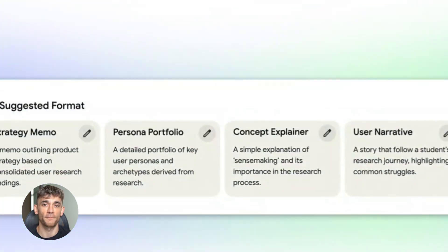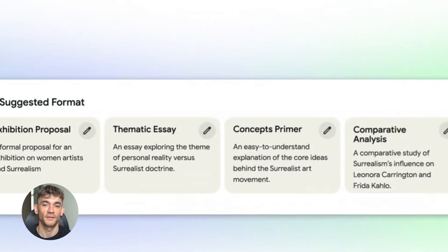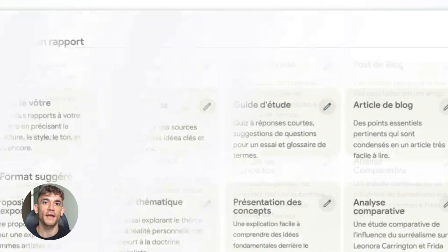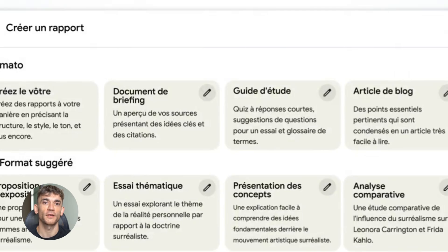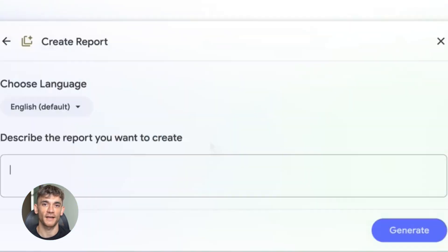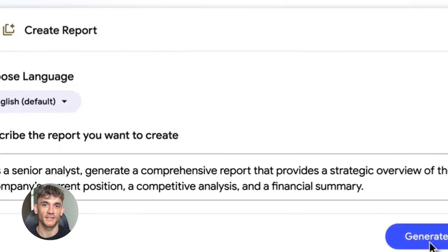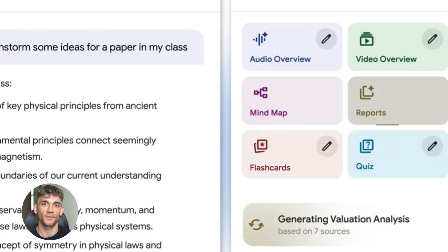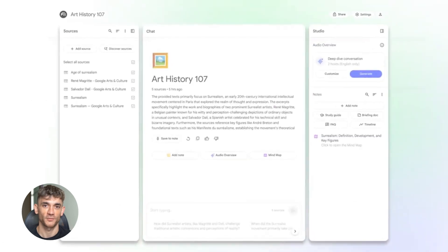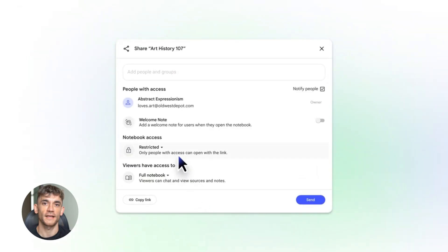Because it has that massive context window, you can throw everything at it — all your sources, all your notes, all your previous conversations. It keeps track of everything and uses it all to give you better answers. You're not constantly repeating yourself. The custom personas are underrated too. When you tell Notebook LM to act like a marketing strategist, it actually changes how it thinks — the answers are more focused, and you get better, more relevant responses without having to write super detailed prompts every time. You set it once and it stays in that mode.